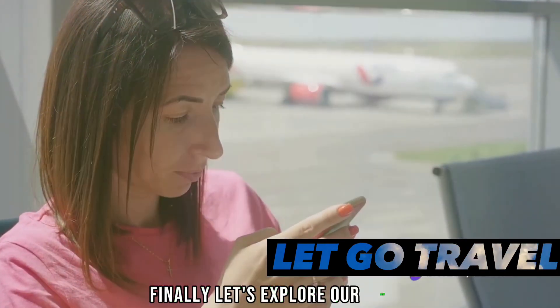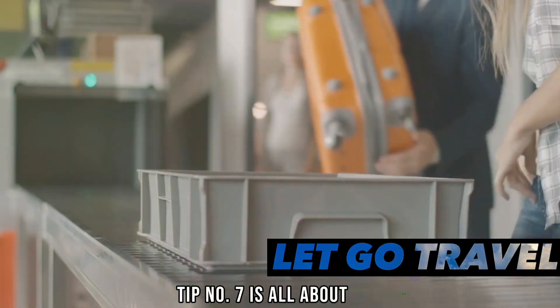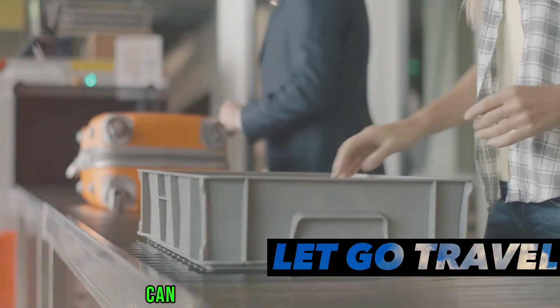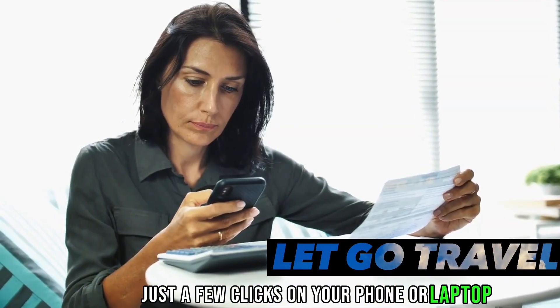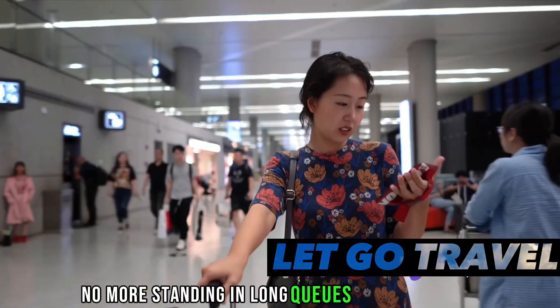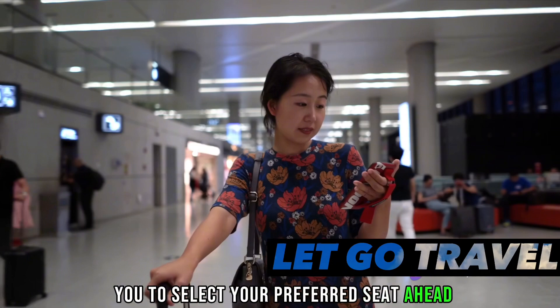Finally, let's explore our last four tips to round off our top 10. Tip number seven is all about convenience. Checking in online can save you a lot of time at the airport. Just a few clicks on your phone or laptop and you're all set — no more standing in long queues at the check-in counter. This also allows you to select your preferred seat ahead of time.